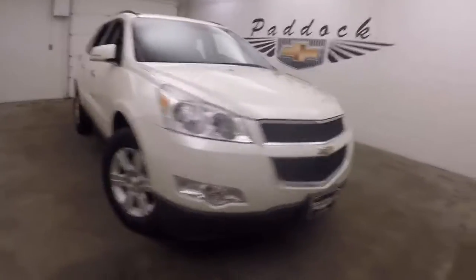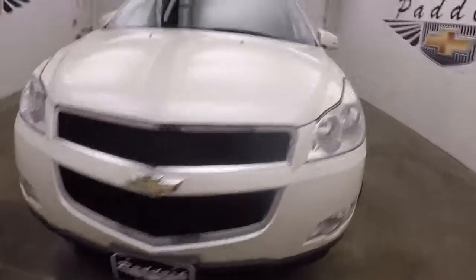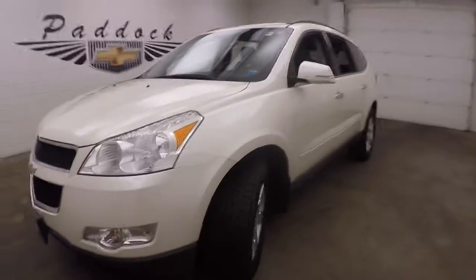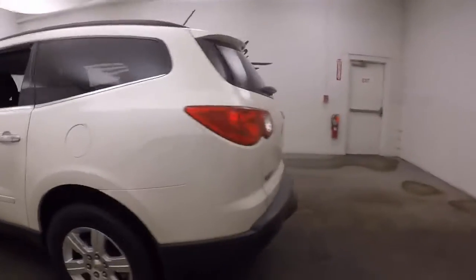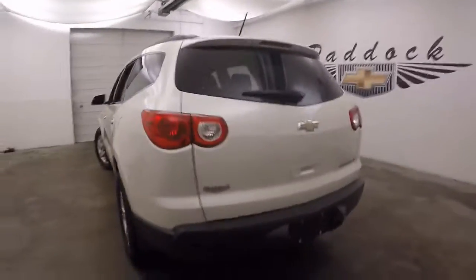This is a 2011 Chevy Traverse. Nice pearl white paint, good tires, nice alloy wheels. The SUV is in good shape.